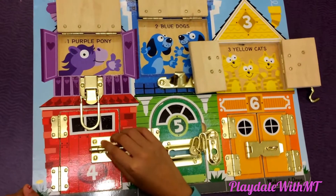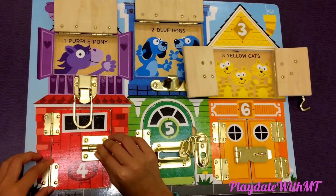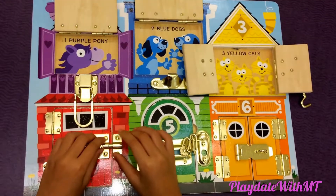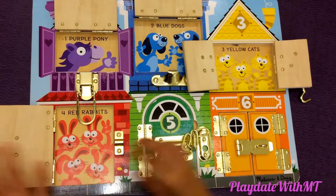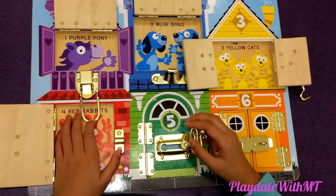This is latches number four and the house is red. So let's check it out. Four white rabbits.